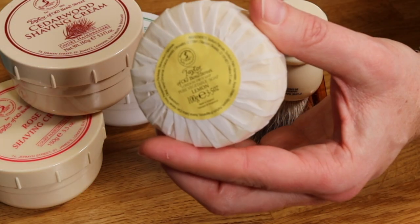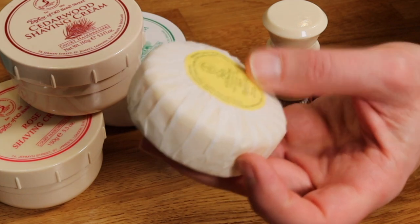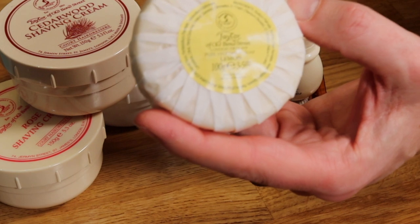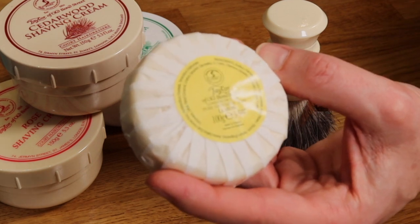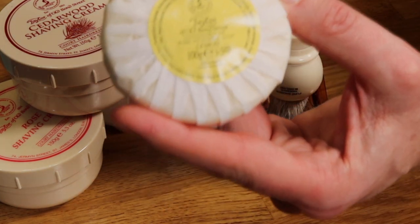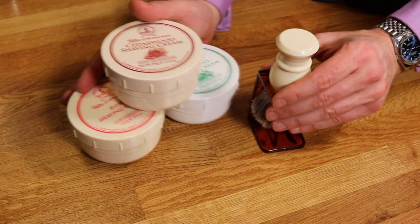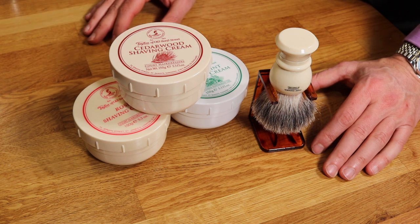One of the other products which I do purchase there with regularity is their hand soap. Maybe not something most chaps would think about, but they make the most wonderful traditional-smelling hand soaps — this particular one is lemon. You might think, oh god, are you really concerned about hand soap? But actually when you think about it you wash your hands many times a day. Washing your hands with a high quality soap is a very nice experience, whether it's after work or before family time.